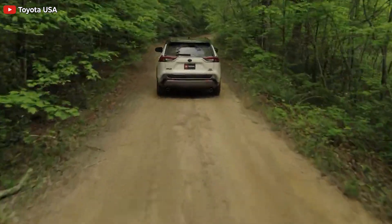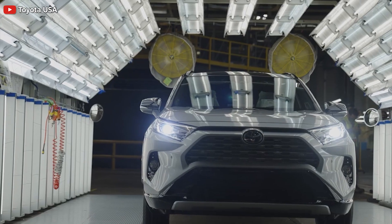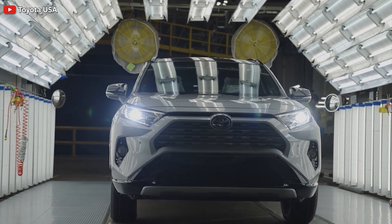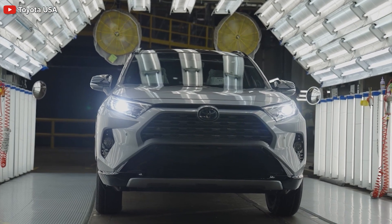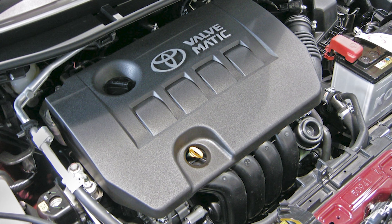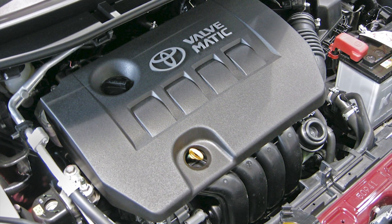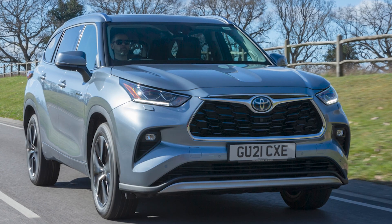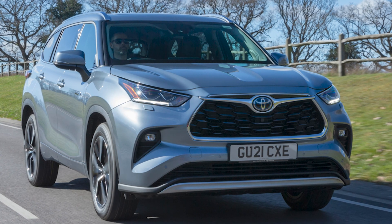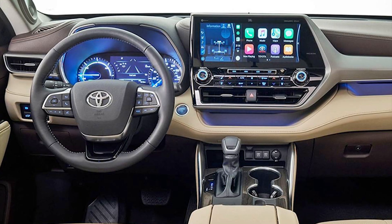Excessive heat will break down oil faster, so controlling how we cool and how much will allow the engine oil to live a longer life. Toyota is not using anything new, but is unique because they are now using existing technology to make its hybrid vehicles more efficient. Toyota is claiming 36 miles per gallon on this large SUV, the Highlander Hybrid.